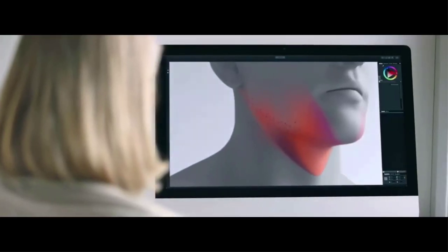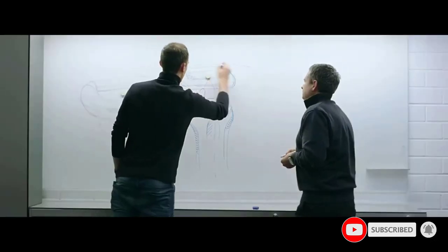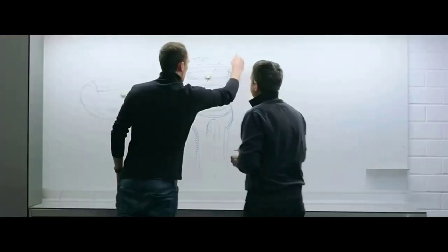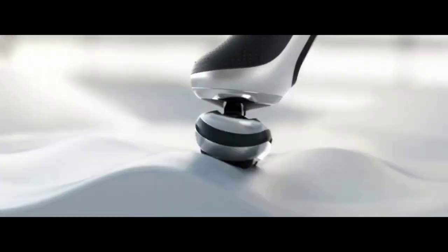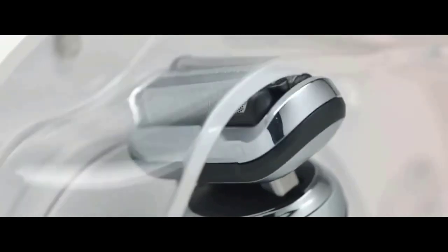Braun Series 7 razors have been around in various forms for more than a decade, and they have built a reputation for producing close shaves, being durable, and providing convenience and value. The Series 7 has been our pick since 2015 — it's still our favorite razor, and it has become an even better choice because it's significantly less expensive than it used to be.